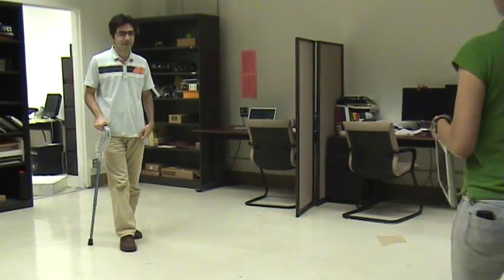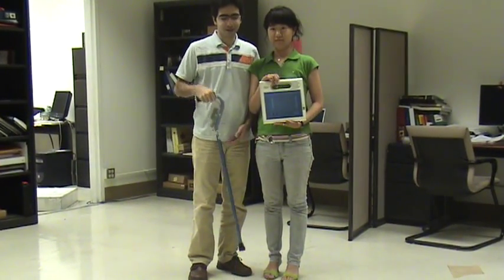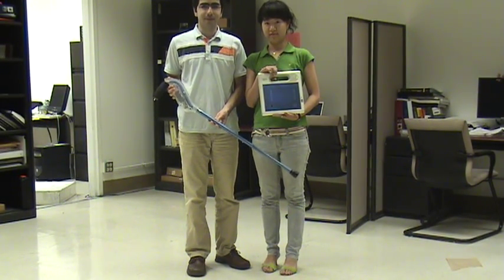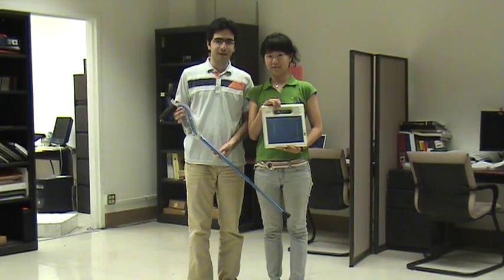In the future, the elderly will no longer need to be stranded on the floor after a fall. Instead, immediate help will be on its way, because of the fall detection algorithms, the wireless communication options, and the inherent transformative power of the new UCLA Wireless Health Institute Smart Cane technology.